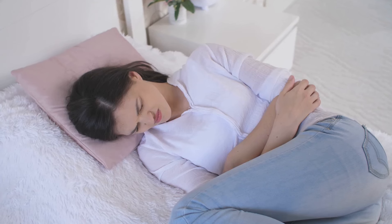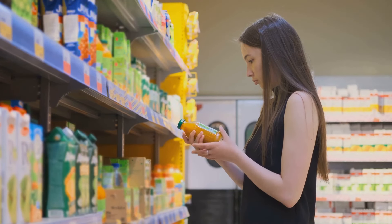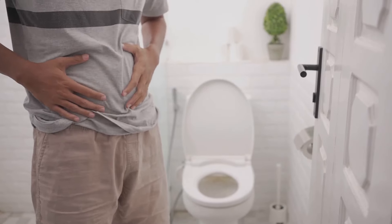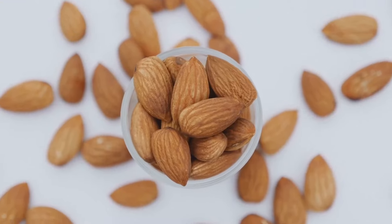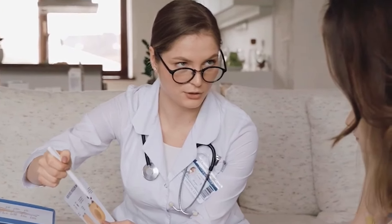Signs of almond milk constipation: If you're experiencing constipation, it's important to identify the potential cause. While almond milk isn't always the culprit, it's worth considering if you've recently added it to your diet. Some signs that your constipation might be linked to almond milk include changes in bowel habits — have you noticed a decrease in bowel movements since you started drinking almond milk? Straining during bowel movements — do you find yourself having to strain more than usual to pass stool? Hard, dry stools — is your stool harder and drier than normal? If you're experiencing persistent constipation, consult a healthcare professional to rule out other underlying conditions.